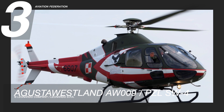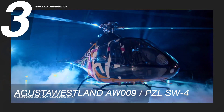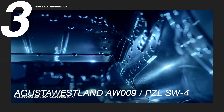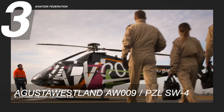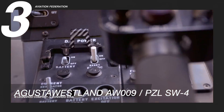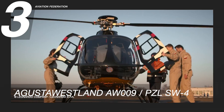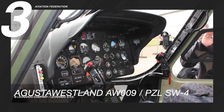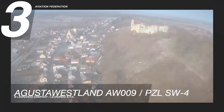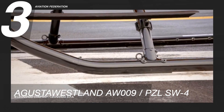At number three is the AgustaWestland AW009. This is a multi-mission capable light single-engine helicopter that boasts cost-effective performance and a refined form factor. Originally labelled as the PZL SW-4, this helicopter was rebranded as AW009 following AgustaWestland's acquisition of Polish manufacturer PZL. AgustaWestland was then subsequently merged into the Leonardo Company as its helicopter division, and this model was discontinued. It can carry up to four passengers over a maximum range of 430 nautical miles or 790 kilometers, and it can achieve a top speed of 140 knots or over 260 kilometers per hour. It's powered by a 450-horsepower Rolls-Royce turboshaft engine which drives both the three-blade main rotor and two-blade tail rotor.